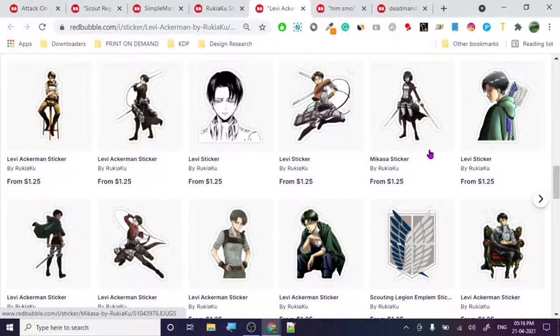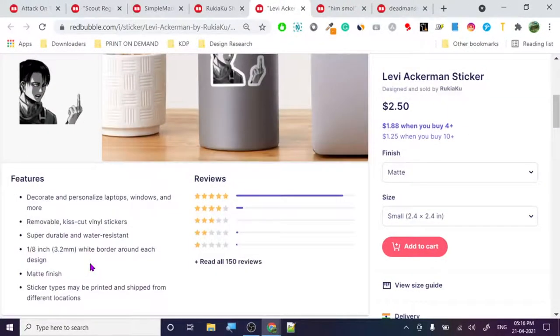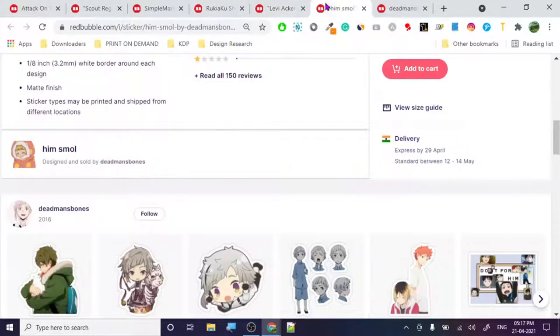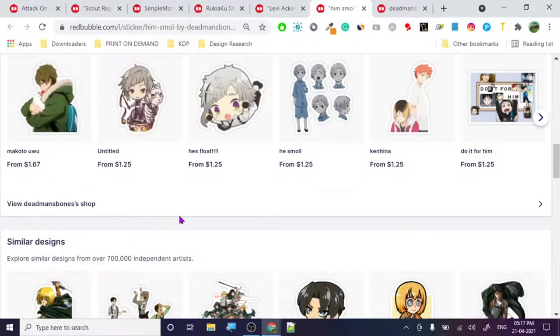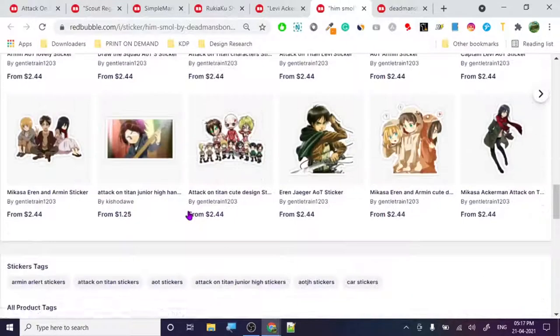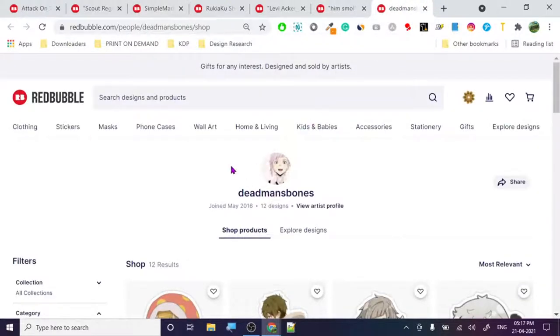There are so many Levi designs, similar designs. The cut is not even that good - look at the cut. If I want a sticker, I don't want the hand to be separated from the body. He or she should have taken the whole thing. Maybe the distance between the hand was a little too much. Anyways, these designs are okay from the copyright standpoint - they are not that bad.